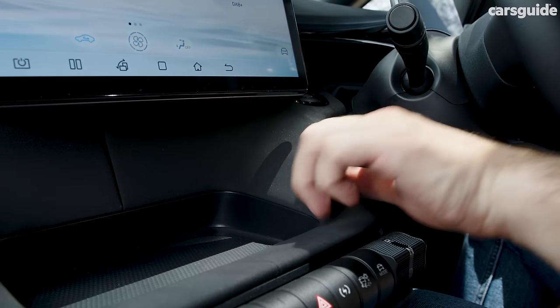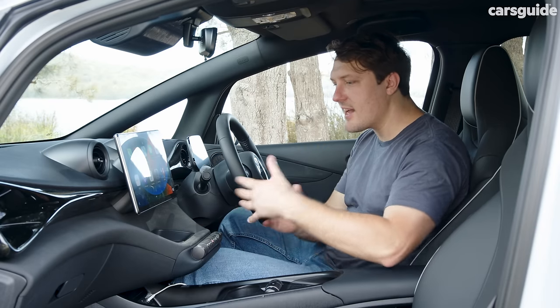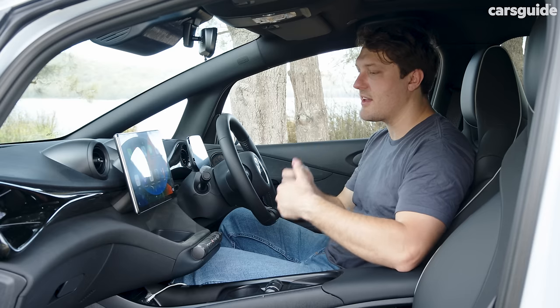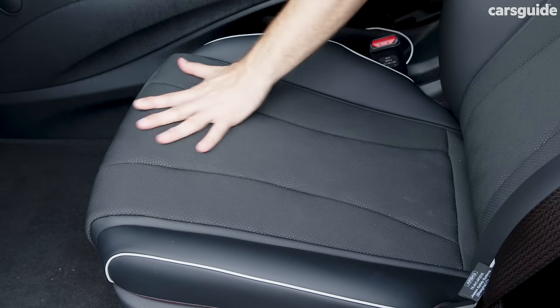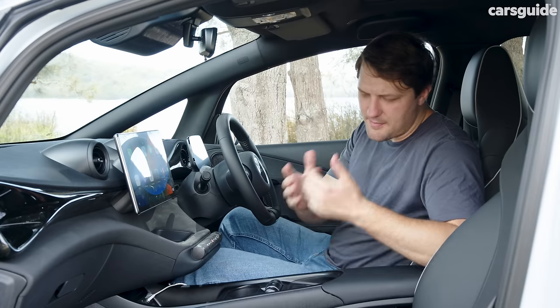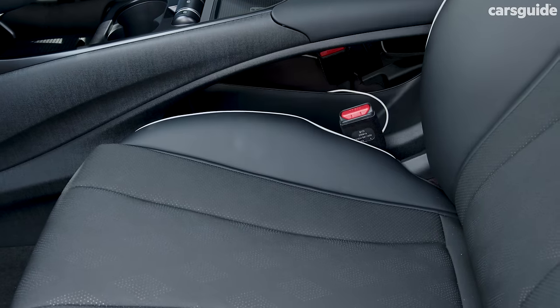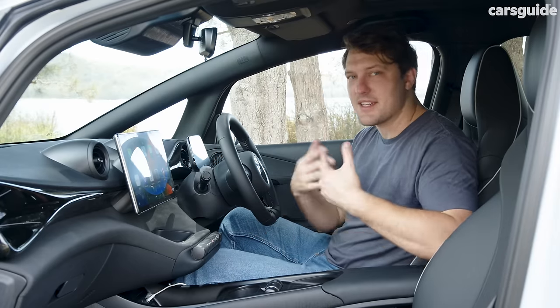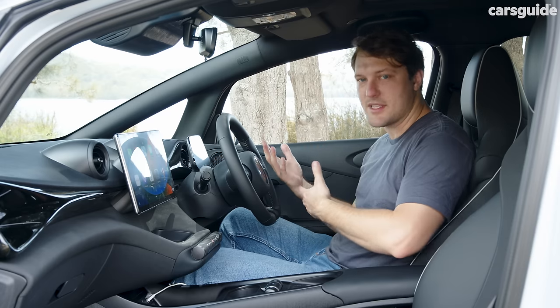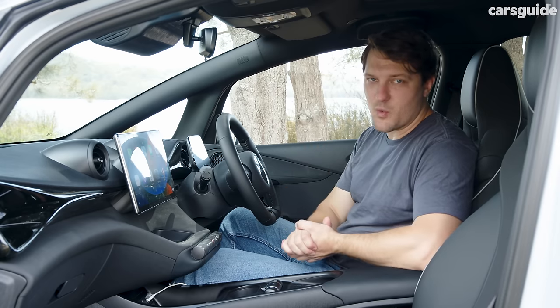Importantly, there's a neoprene material adorning the dash — not as pretentious as fake leather, feels better, and will probably age better too. It continues through the middle of the seats. It's a bit of a shame that there's still some fake leather on the sides; I'd almost rather see the whole seat in neoprene, although it doesn't breathe as well as cloth choices we've seen in cars at this price point.